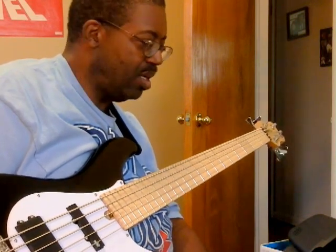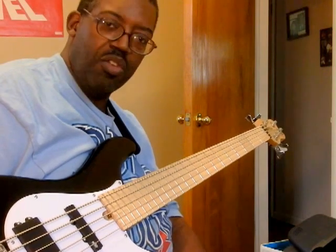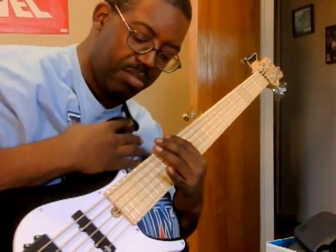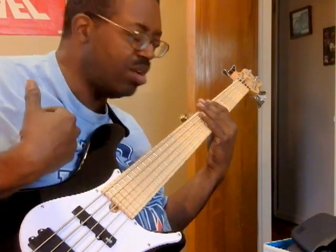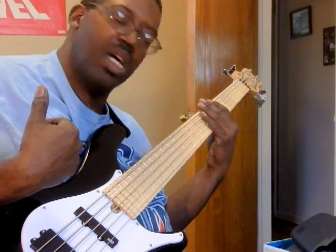If you put in Brubaker Brute Bass on the search engine of YouTube, you'll find quite a few videos on this bass. It's approximately between about $600 and $700 — between $600 and maybe $750 — as far as price.